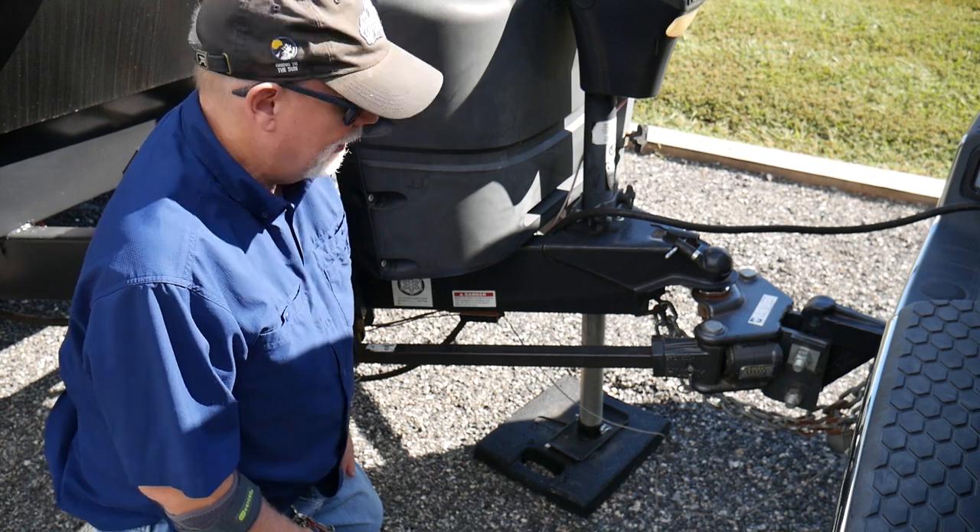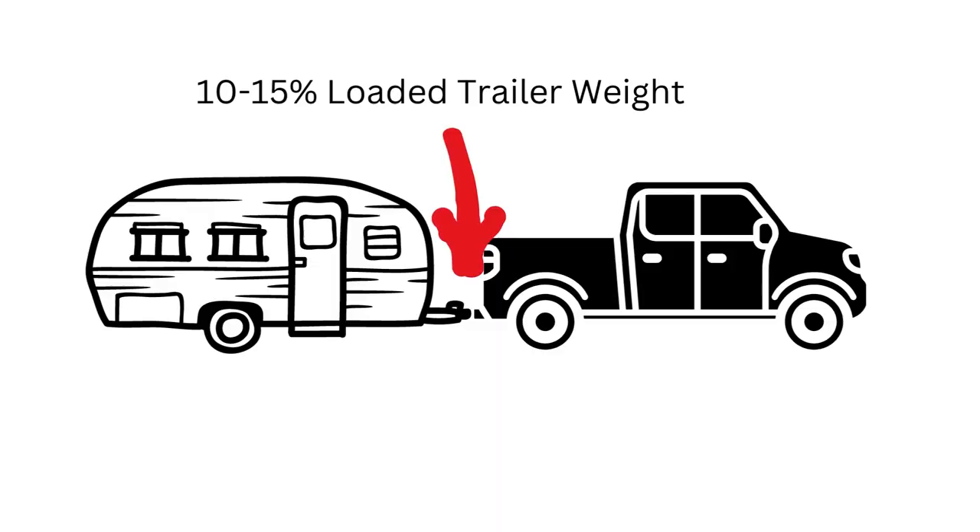There are some ways to mitigate that, like a sway control system, but the first step in safely making it to your campground is to make sure your travel trailer is load-balanced with the right amount of weight getting onto that hitch ball. The rule of thumb is to have about 10 percent — maybe as much as 15 percent — of the overall weight of your camper and everything in it on that hitch ball. If you go under that, you might end up with sway; if you go over that, you might end up with steering issues.